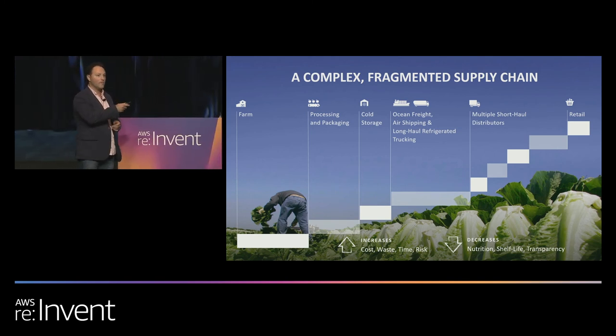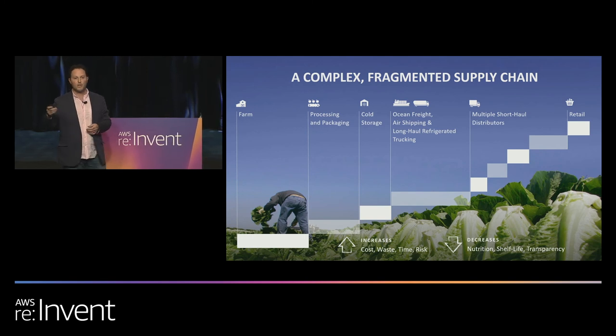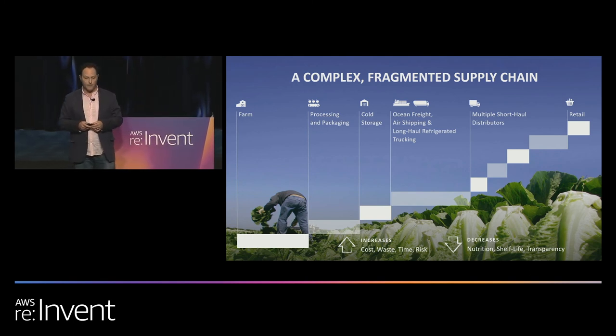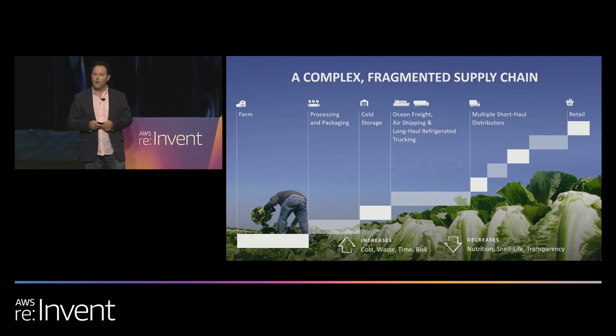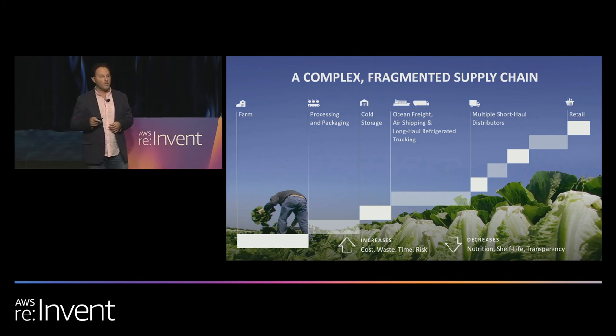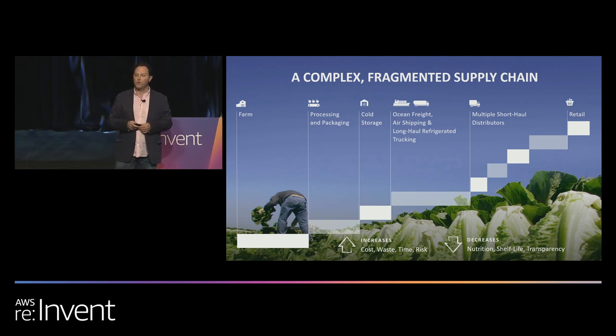We won't meet this demand because the supply chain is also complex and fragmented — from farm to processing to shelf. The opportunities to increase shelf life and nutrition, while decreasing waste, cost, and time, are enormous. These challenges and opportunities exist as we progress through the 21st century.